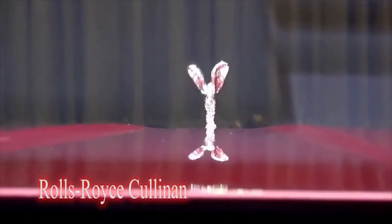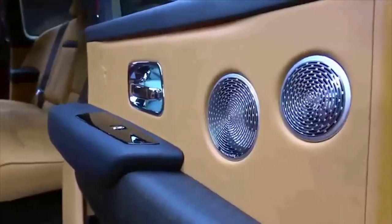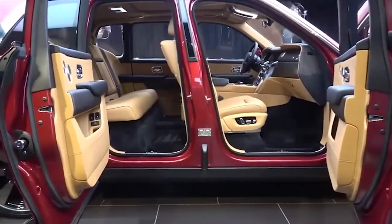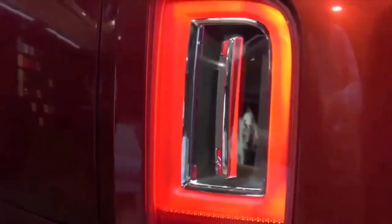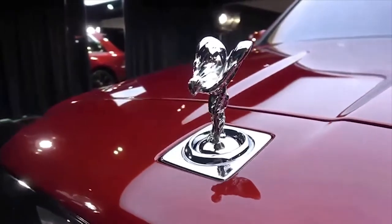The Rolls-Royce Cullinan is an ultra-luxury SUV produced by Rolls-Royce Motorcars. The Cullinan is the first SUV to be launched by the Rolls-Royce marque, and is also the brand's first all-wheel-drive vehicle. It is named after the Cullinan Diamond, the largest gem-quality rough diamond ever discovered.